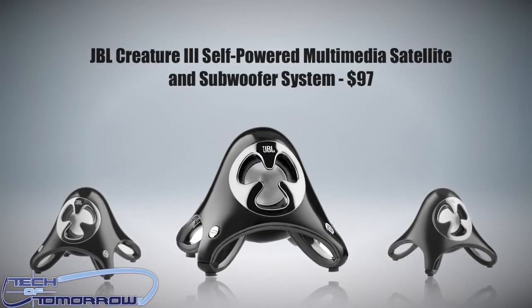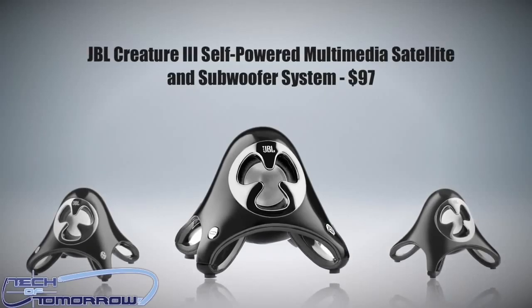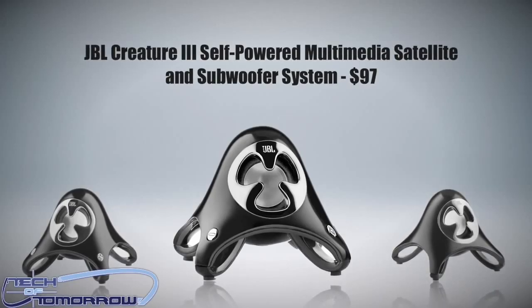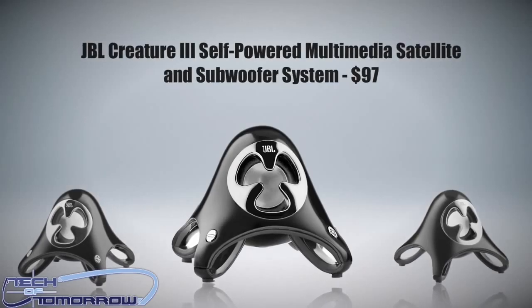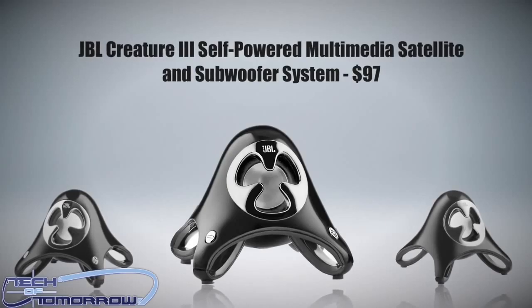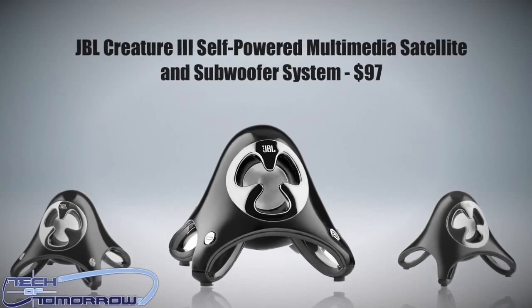This next one is a very interesting product: the JBL Creature 3 speakers. They have all kinds of nice features and are right at the $100 price range. These are one of those gifts that if somebody gets them, they're going to be talking about it. You give these speakers to somebody for Christmas and they open them up — they're going to react big. It's a really cool, niche category gift, and it's under $100.